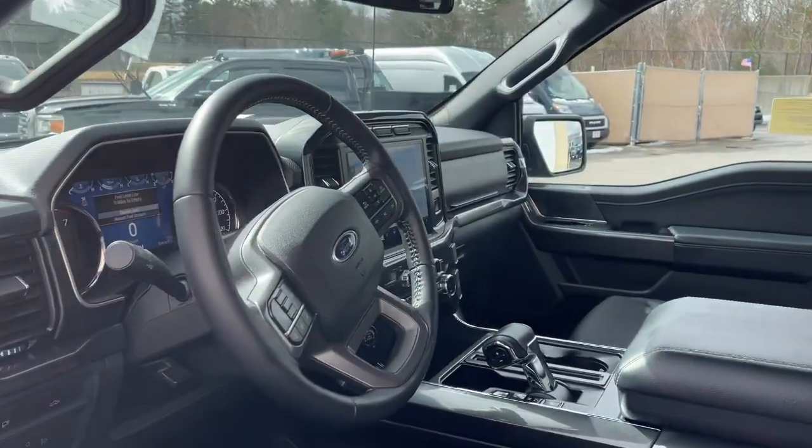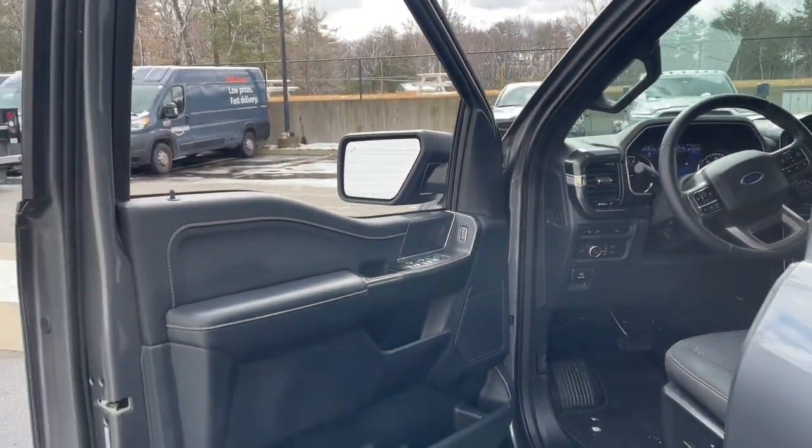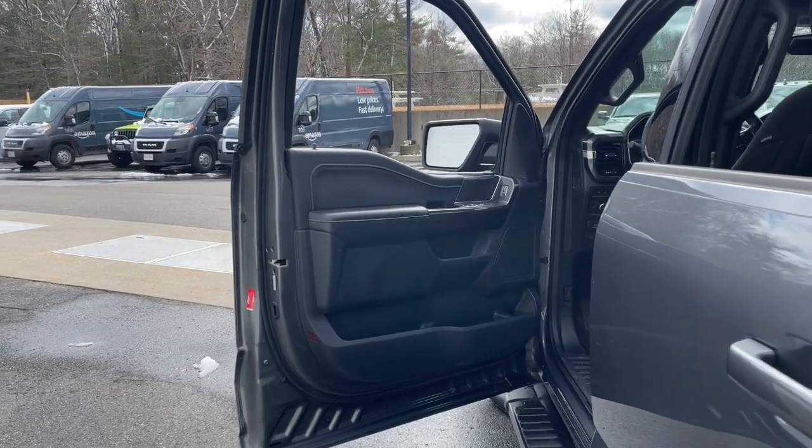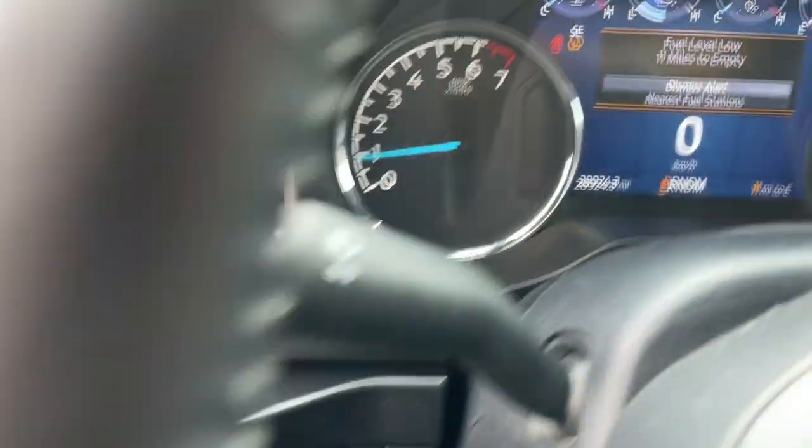It's the light-duty pickup that leverages military-grade aluminum alloy and high-strength steel to produce class-leading towing and payload capabilities. Available options let you customize its hard-working bed so you can be more productive than ever before.